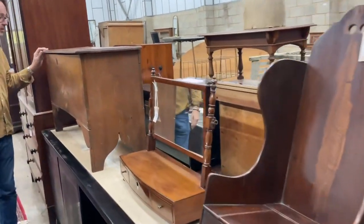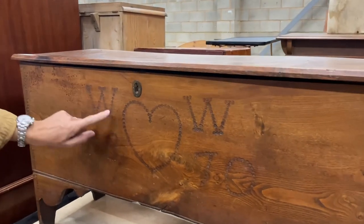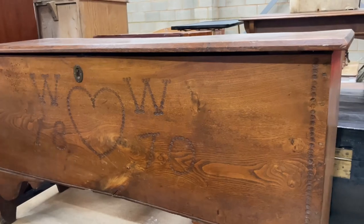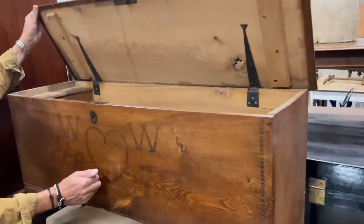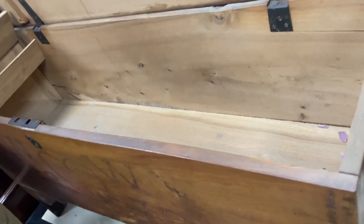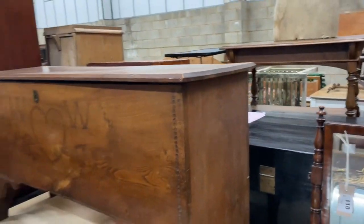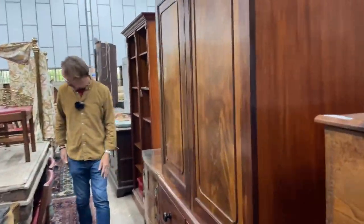Lot 109 - we liked this because it said 'W' with a heart shape, then 'W' again, 1870 - possibly of that date, possibly later added. It's elm, a lovely bit of timber in nice clean condition with a little candle box down one end. Nice and clean, a light colour as well.